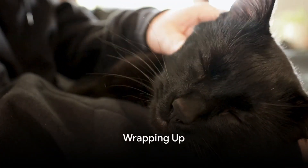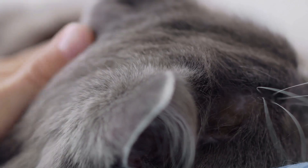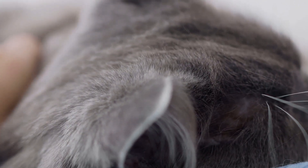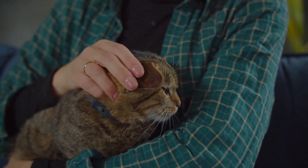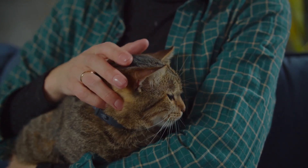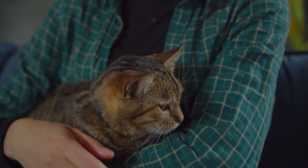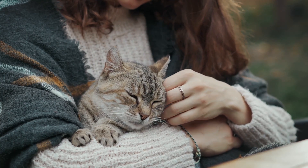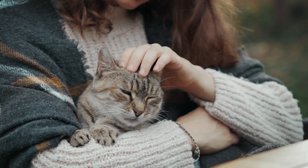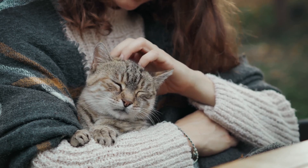We've come a long way in understanding the science of cat purring and its implications. We've learned that cats purr not just because they're content, but also to communicate with us and even to heal themselves. A cat's purr is a multi-faceted marvel of nature — a soothing symphony that speaks volumes about their health, wellness, and emotional state. And it's not just for them: the calming effect of their purr can reduce our stress and anxiety, making them the perfect little therapists with fur and claws.